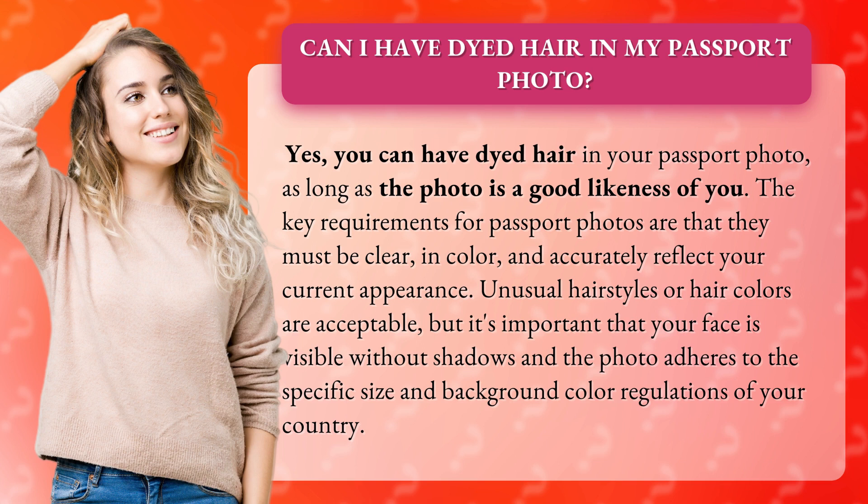The key requirements for passport photos are that they must be clear, in color, and accurately reflect your current appearance. Unusual hairstyles or hair colors are acceptable, but it's important that your face is visible without shadows, and the photo adheres to the specific size and background color regulations of your country.